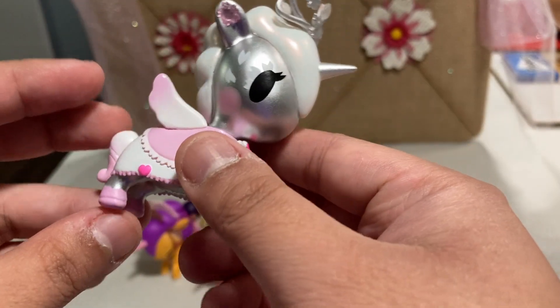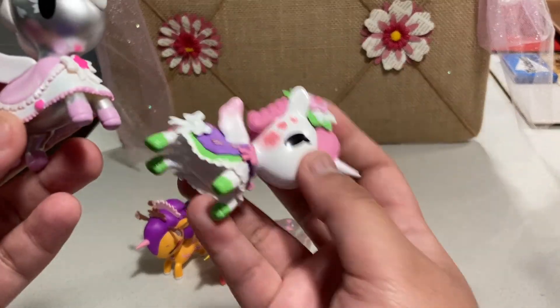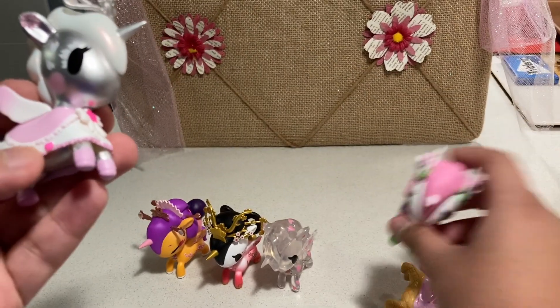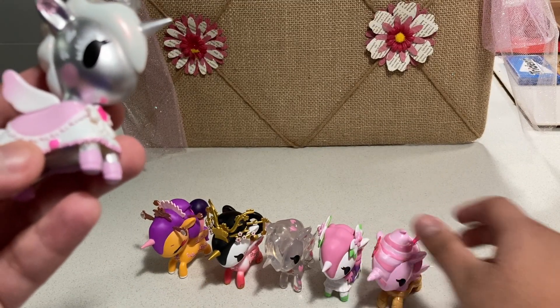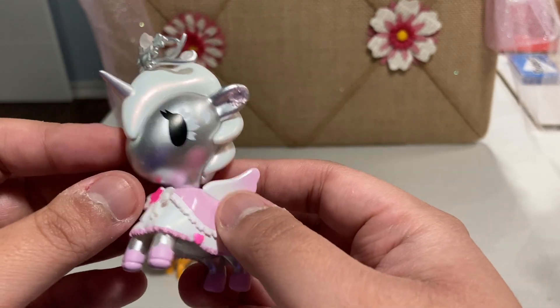Personally, I think I like Prim's dress a little bit better just because she has a lot more detail. But at the same time, I still do love the fact that this one is silver.